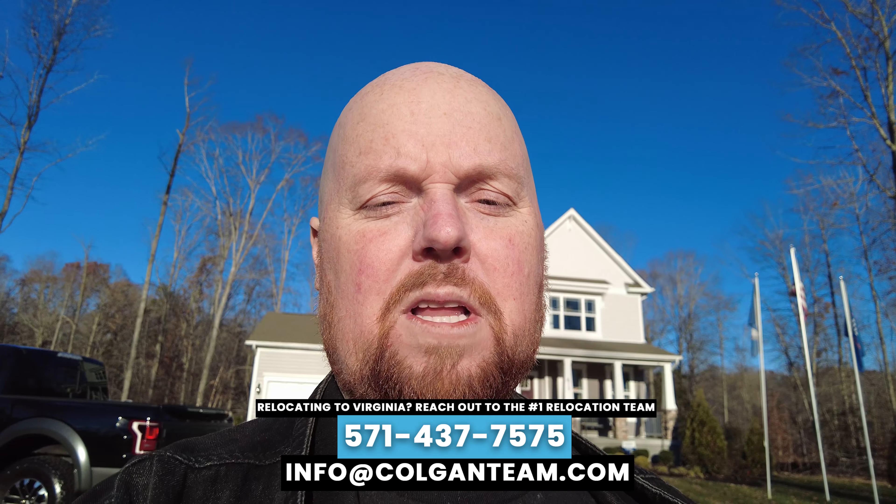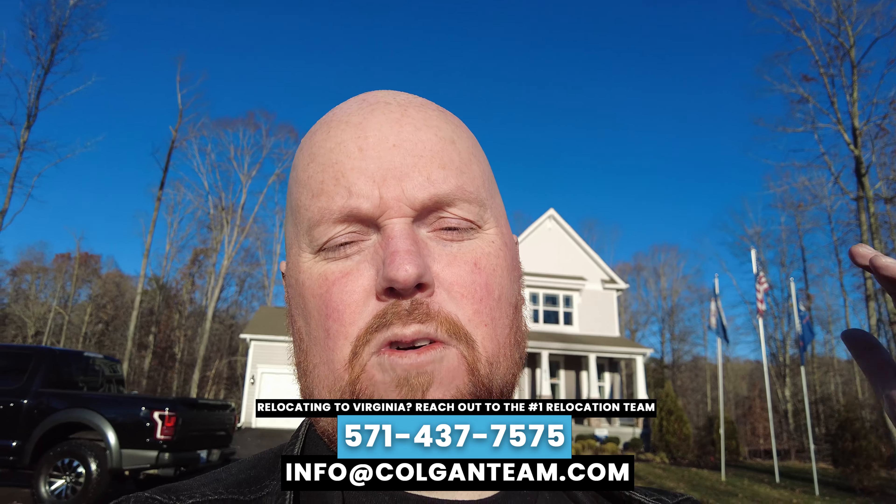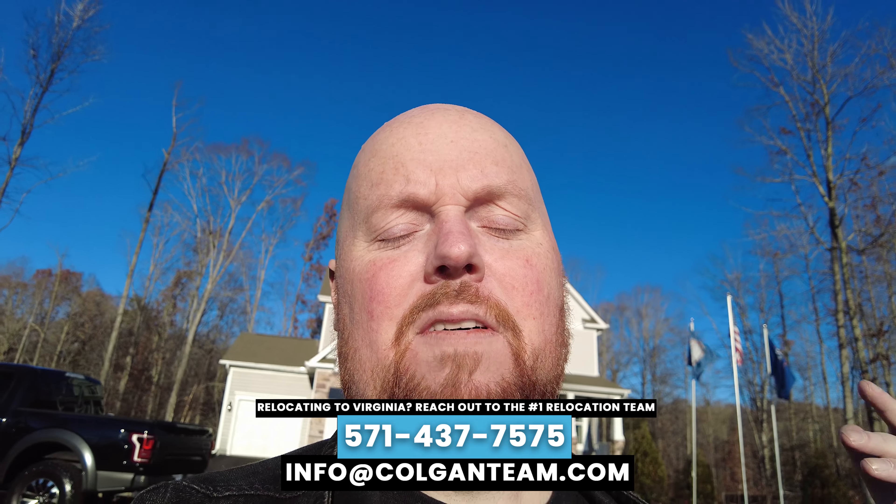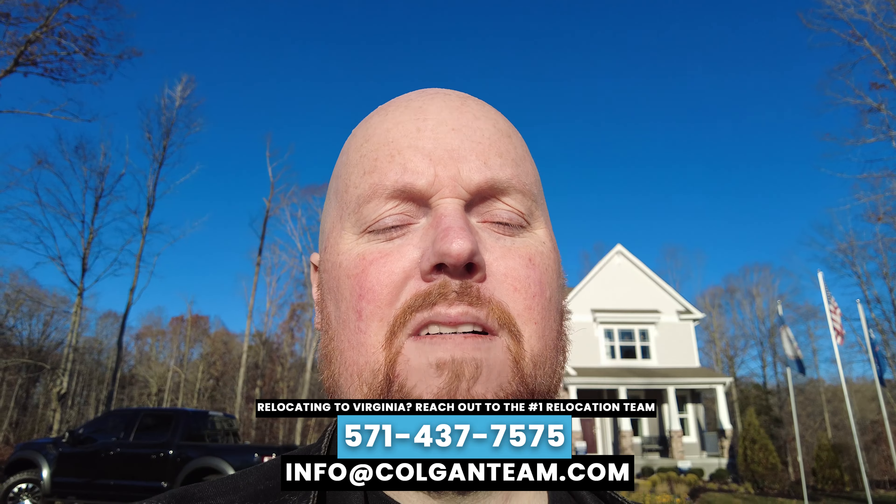This house has a really great, functional floor plan — I hope you enjoyed the tour! Subscribe to my channel and check out the playlist where I go through homes across Northern Virginia, Fredericksburg, and Stafford. If you're looking to relocate here, give me and my team a call — we can set up a Zoom session to go over your real estate needs and help you find the right area. I've lived here my whole life so I know it well. Shoutout to DR Horton for allowing me to tour this beautiful new home. Comment below — does Fredericksburg Virginia have the best new construction in the DMV area?